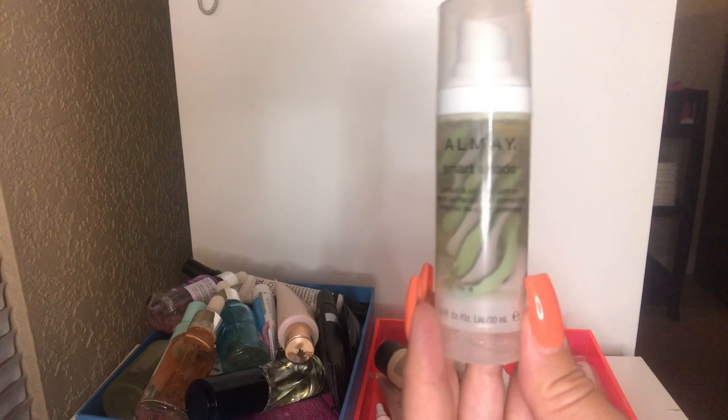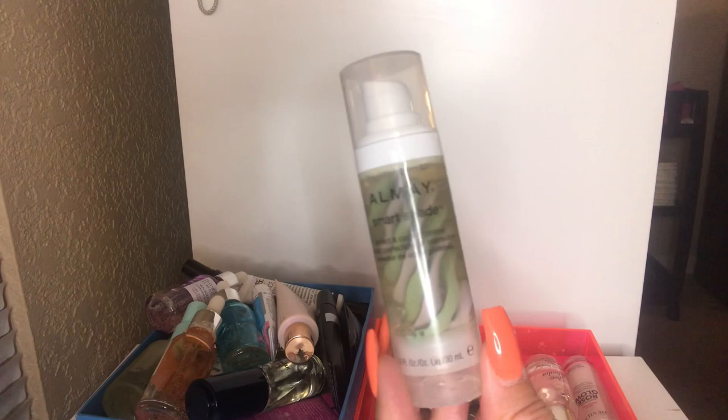It literally lingered on my face the whole day. This is going in the trash and I definitely would not recommend this to anybody. For the price it was worth, it is definitely not worth it.